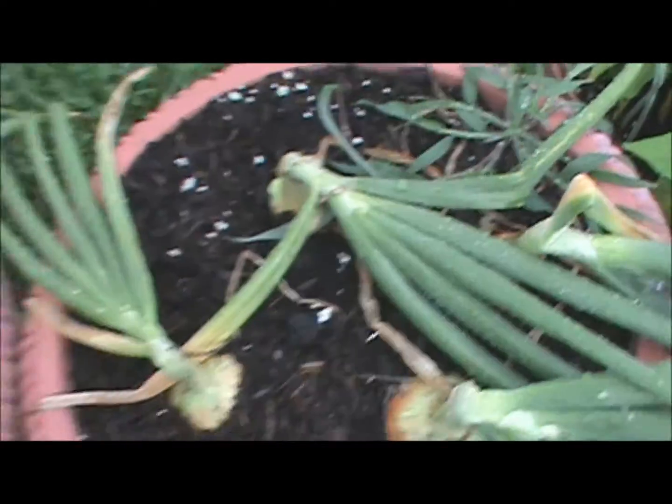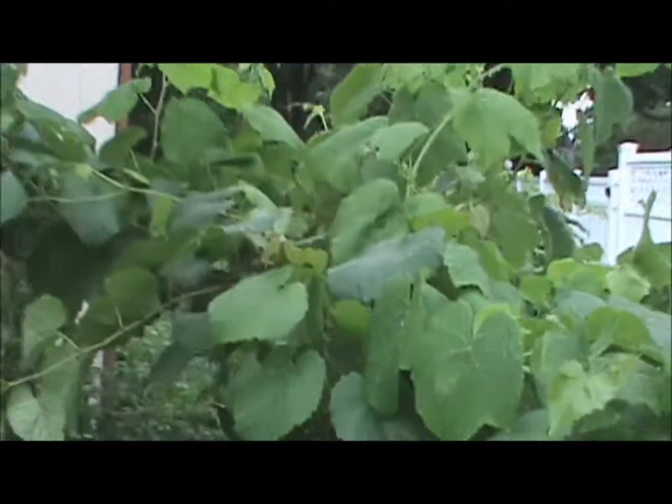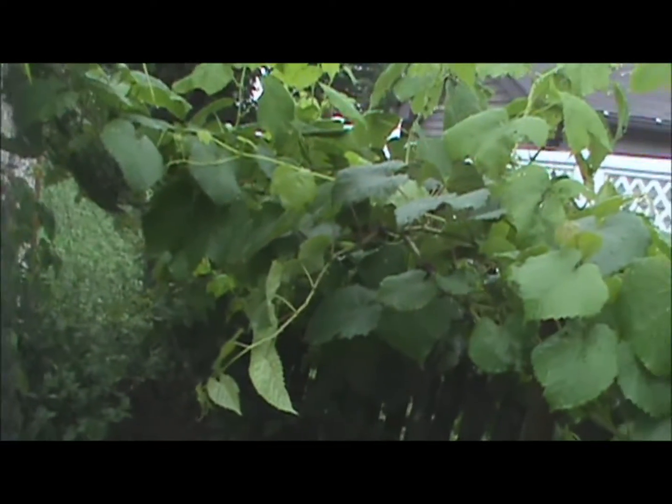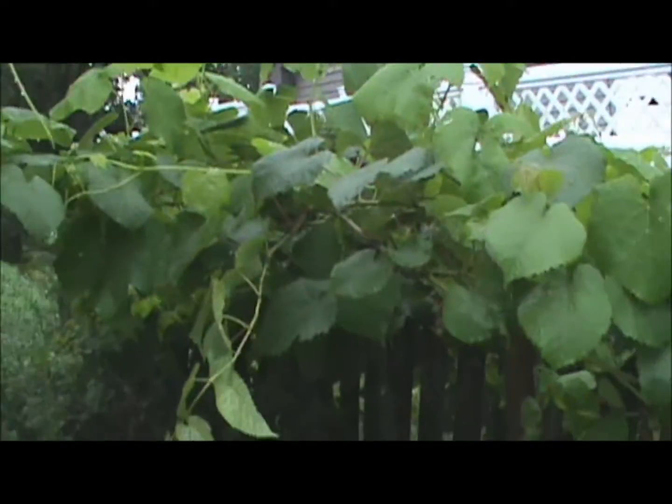The onions are looking outstandingly awesome. Peppers are looking good. More peppers, though the plants are starting to fall over. The grapes have gone crazy over the top of the coop — they even give the chickens a little bit of shade on the roof. I'm really happy that's working out, but I'm afraid they're going to start pushing on this net and that's going to break, and it's not going to be fun to put back up.